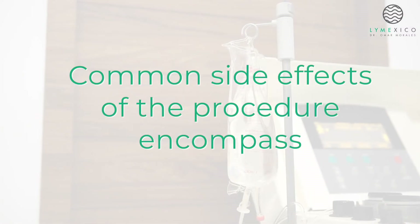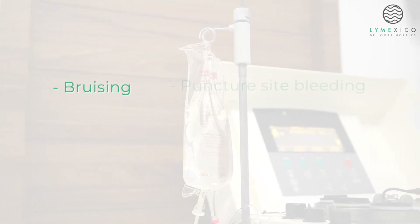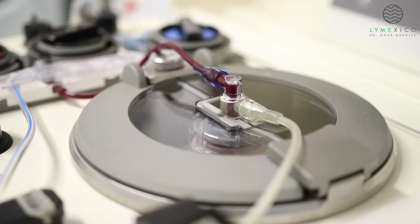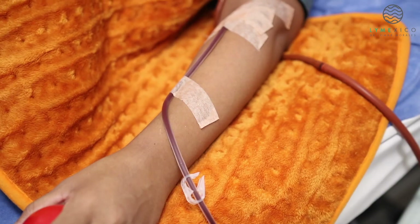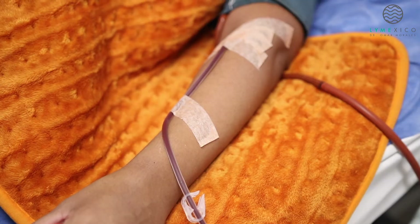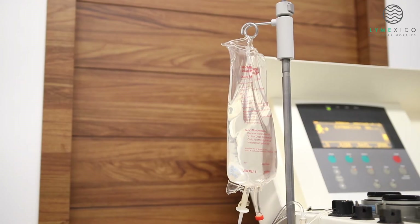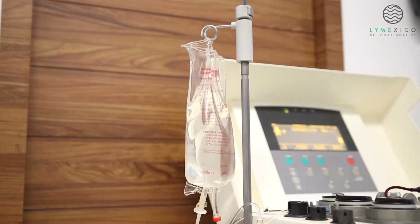Common side effects of the procedure encompass bruising, puncture-site bleeding, dizziness, and nausea. Most patients undergo the process without experiencing side effects. Given that plasmapheresis removes up to 70% of harmful toxins and disease agents per treatment, some patients report immediate perceived benefits.